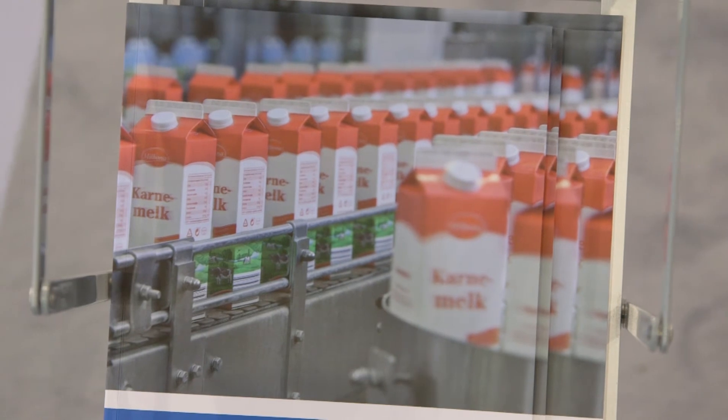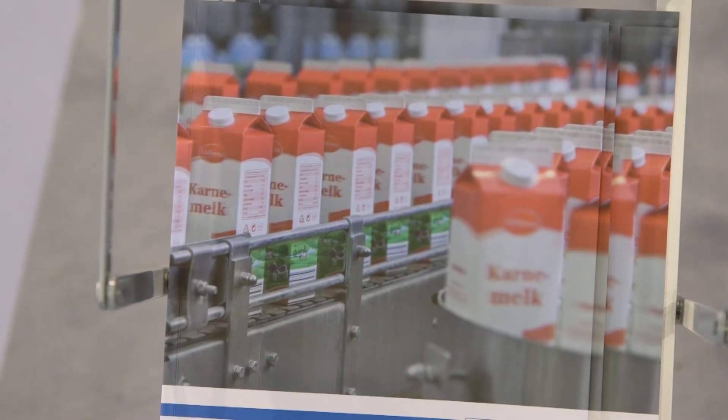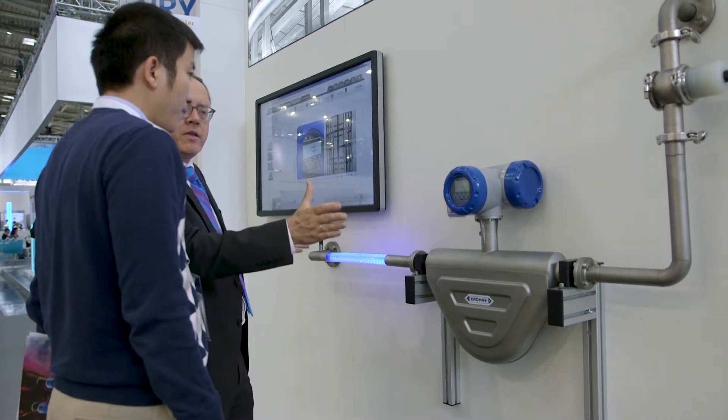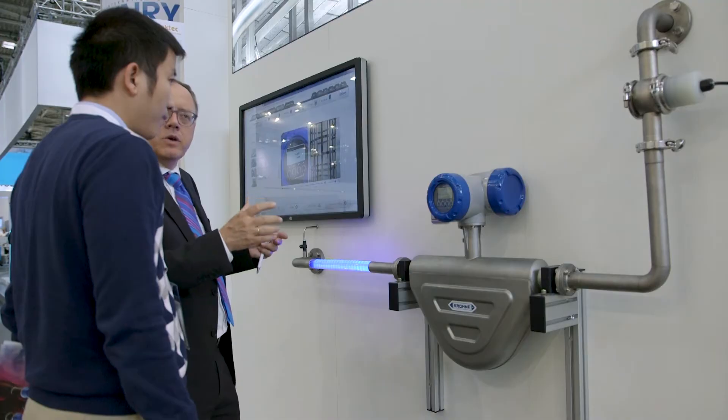Density measurement is also possible with EGM — for example, ice cream with an air content of 65 percent, where we determine the amount of air inside the ice cream. Furthermore, we've got a combination of mass flow measurements with a percentage of fat measurements for milk intake applications. This is a solution that helps cheese manufacturers to determine with the raw milk intake how much cheese they're going to produce at the end.